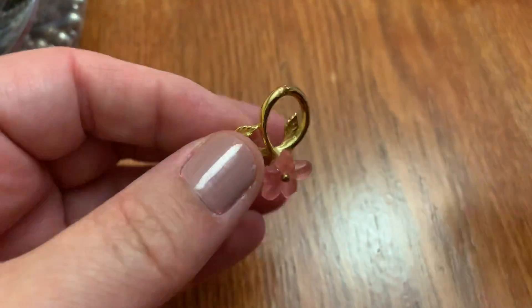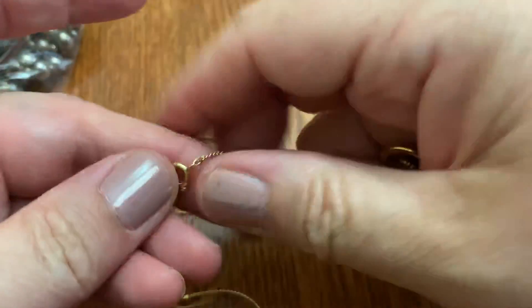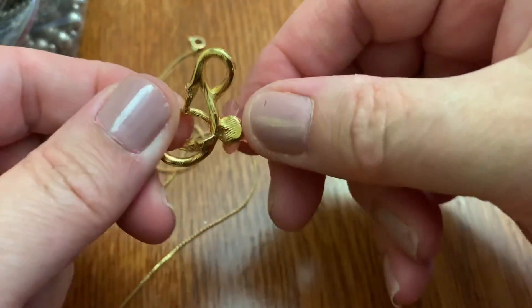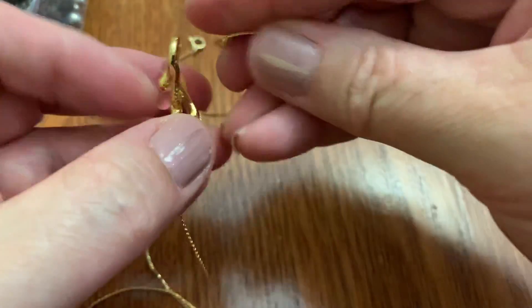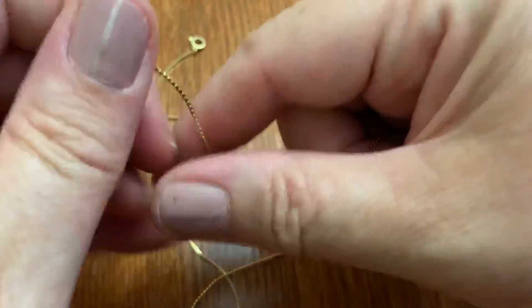I wonder if it's for this — if you would just put it through the things. This looks like an Avon thing to me, but it doesn't say Avon. I think Avon pretty much marks all of their items. For some reason I'm just thinking this is what this is — could be wrong.